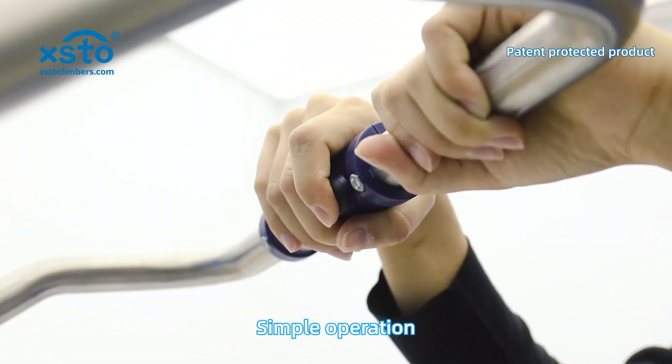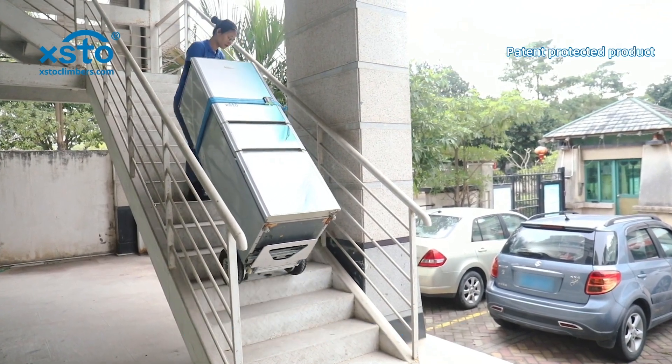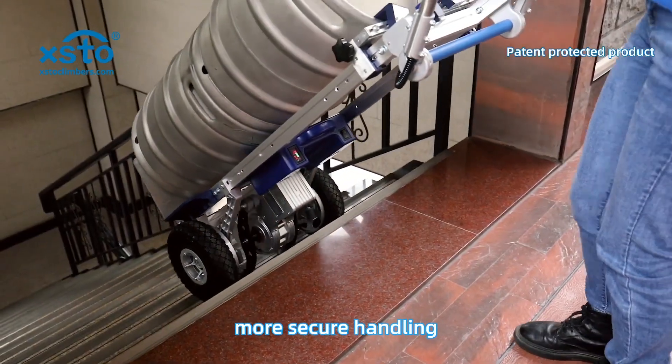Simple operation, easy to go upstairs, saving energy to protect your back. Braking system to prevent sliding — safer downstairs and more secure handling.